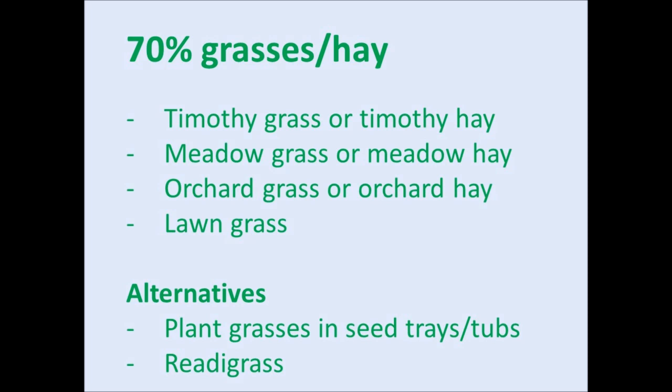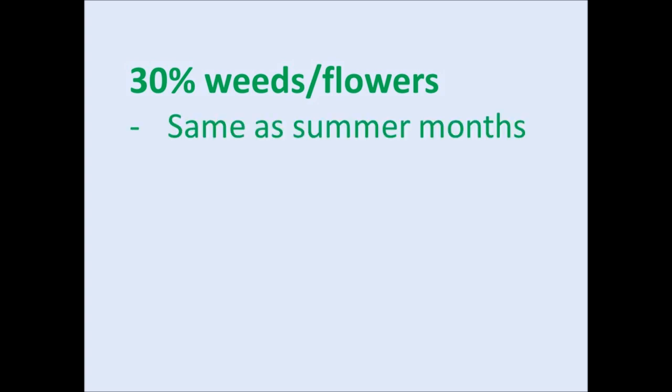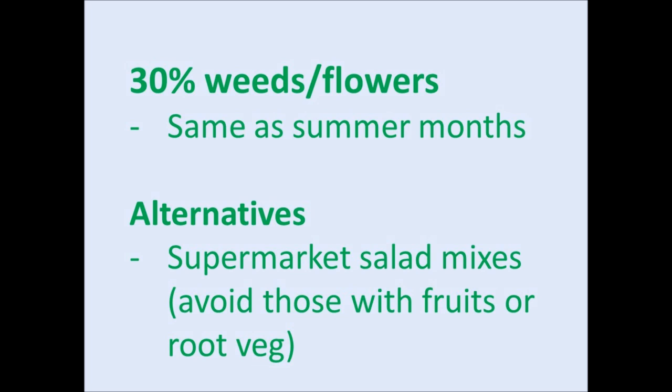Instead, you can plant trays of grasses indoors or in a greenhouse for the winter months. If you're struggling to access fresh grass, you could use ready grass as a temporary alternative until fresh grass is available again, but still mix it with the hays to make up the 70% grass/hay mix. I personally haven't used ready grass for my hatchlings but it is recommended on some of my go-to websites.